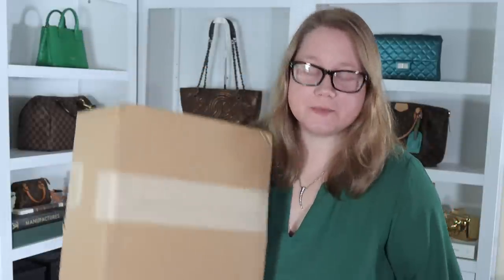In these two boxes, I have three items to show you. One's a handbag, and the other two are accessories that I want to use with that handbag — all from the same company and all in the same color. What could they be? Stay tuned to find out.